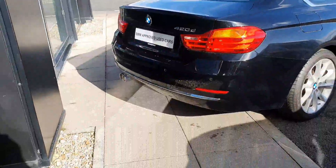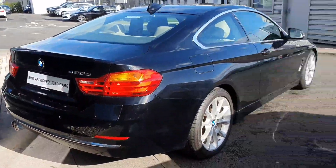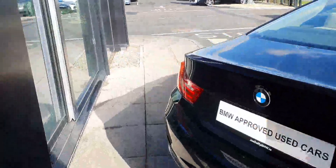At the back you have your LED taillights. The car also comes with parking sensors, front and rear, making it that bit easier to park.